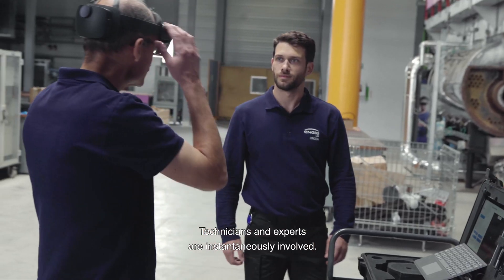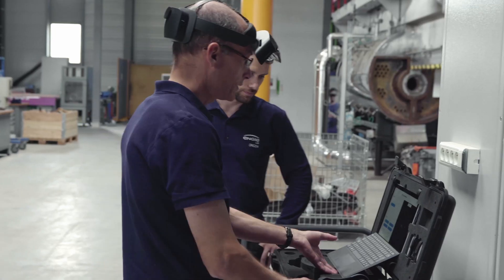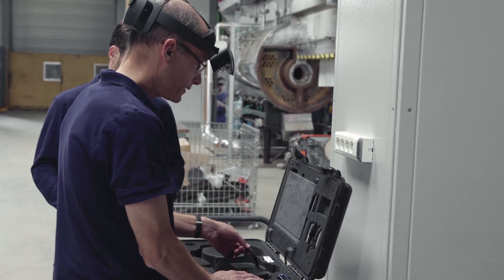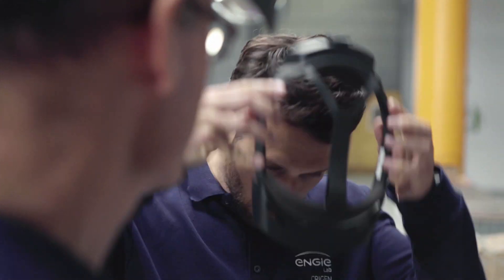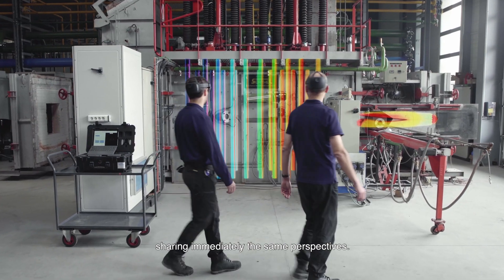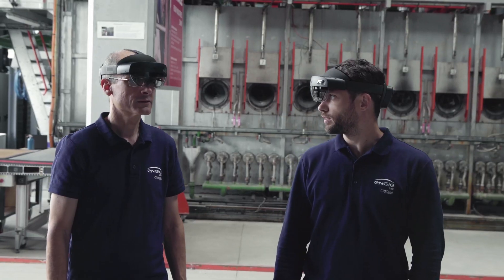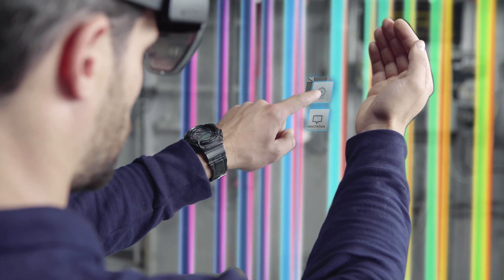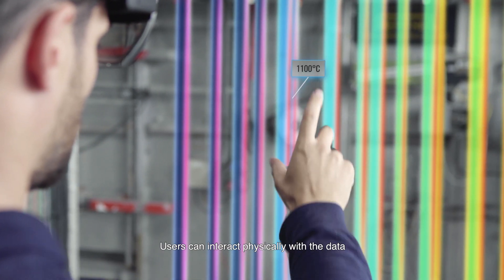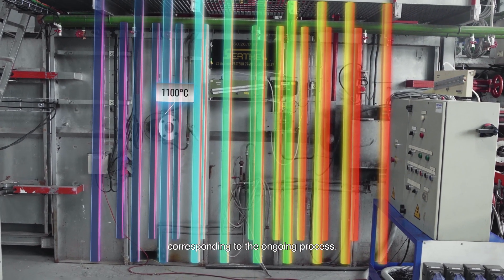Technicians and experts are instantaneously involved, and design and share the same perspectives. Users can interact physically with the data corresponding to the ongoing process.